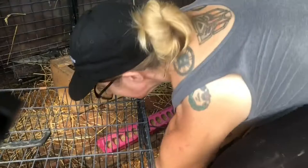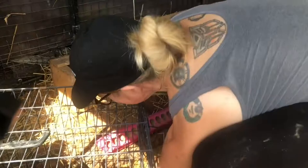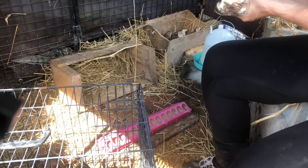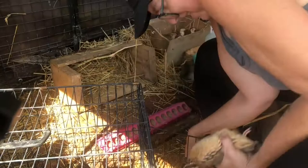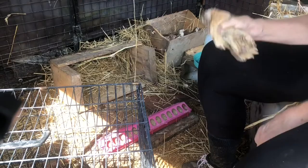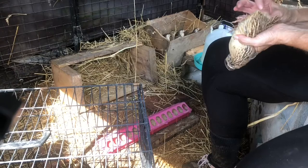Gonna lay an egg soon. You seem a lot smaller than the others. You're a boy — you just look kind of okay. You're a boy, I don't like yours either. You're a girl. Two left — your feet look good so we're gonna keep you.